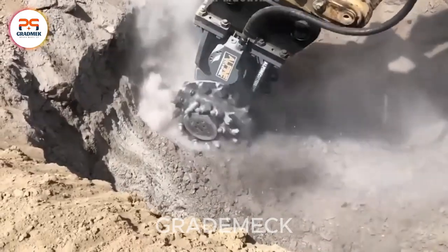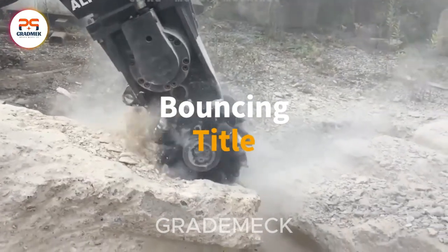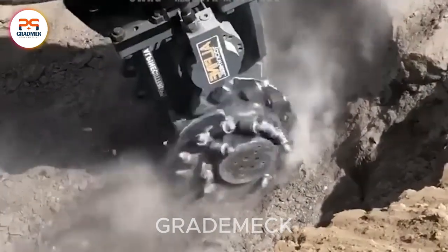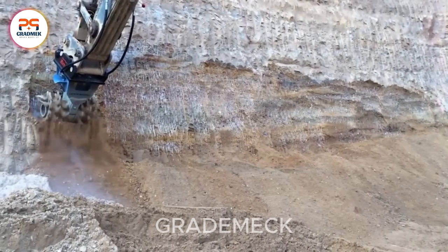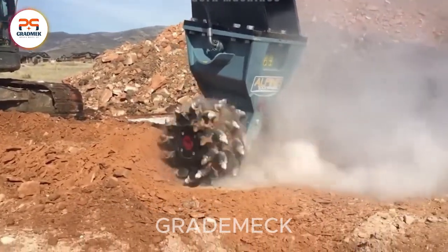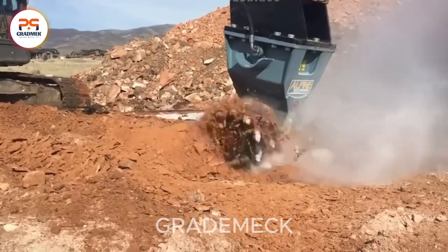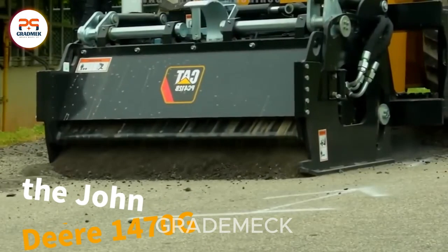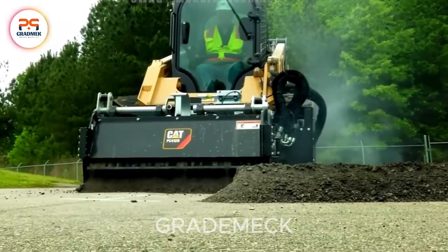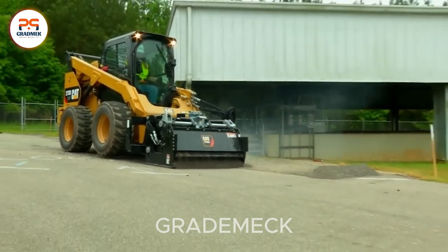Meet the ultimate rock and concrete remover. Powered by a robust 30-horsepower, 22-kilowatt engine, this tool surpasses competitors in its class, making it the top pick for excavators weighing 3 to 7 tons. Its unparalleled power ensures smooth task execution and peak performance in any situation. Cat PC-408 cold planers are your asphalt superheroes — ideal for road repairs and urban makeovers, efficient, cost-effective, and ready to rejuvenate surfaces.